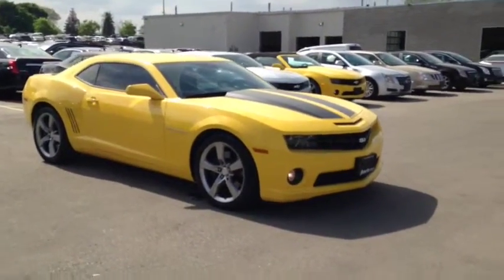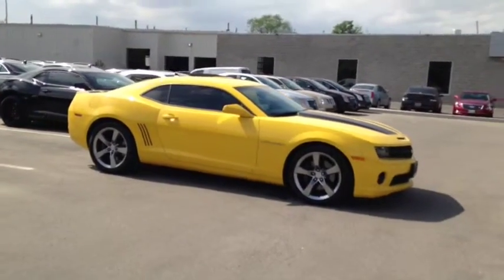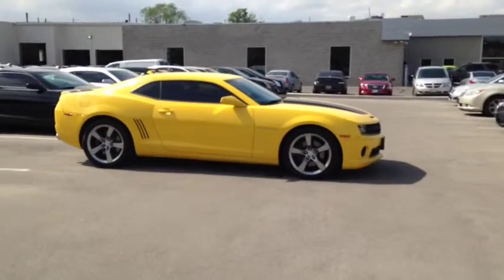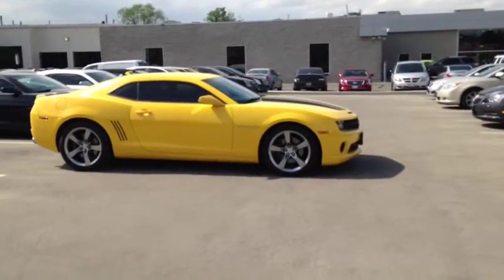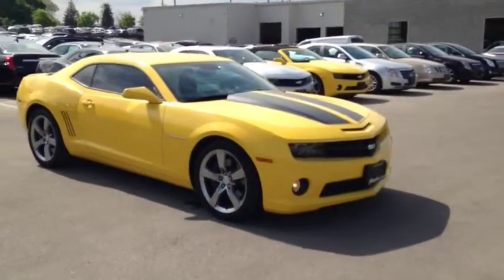Here at Finch Chevrolet we strive to give you the best in previously owned vehicles. This vehicle comes e-tested, safety certified, with a complimentary CarProof report. We also offer the Finch promise of two years of free oil changes, roadside assistance, and a 30-day exchange privilege.